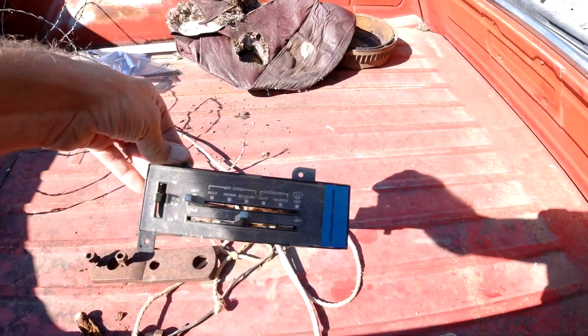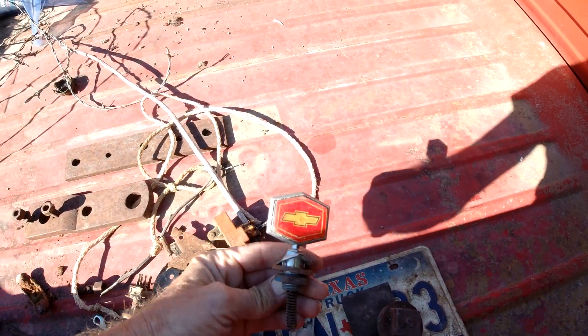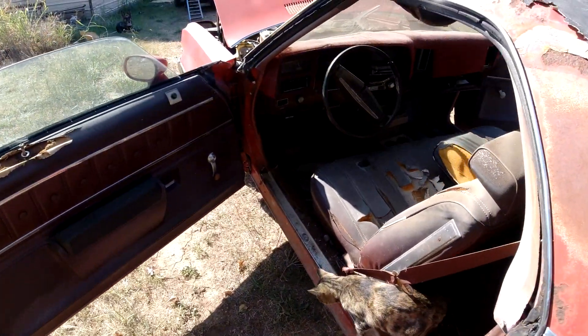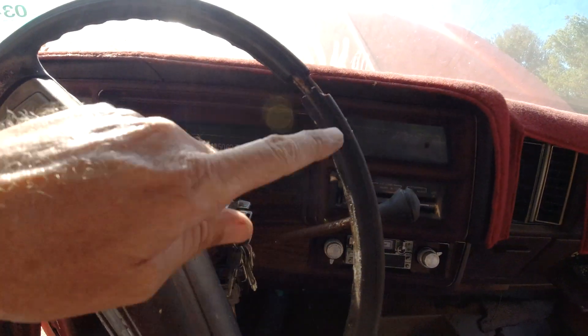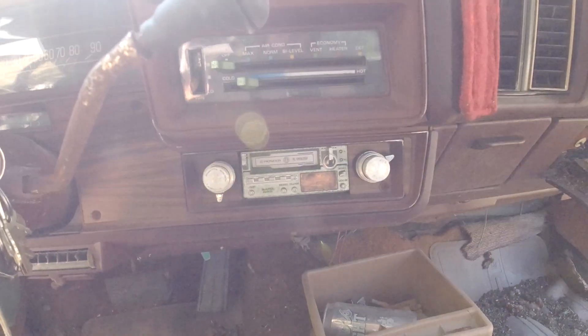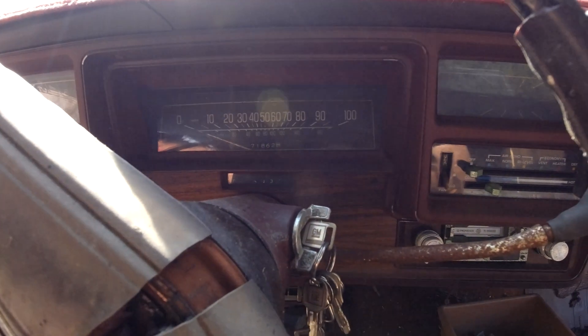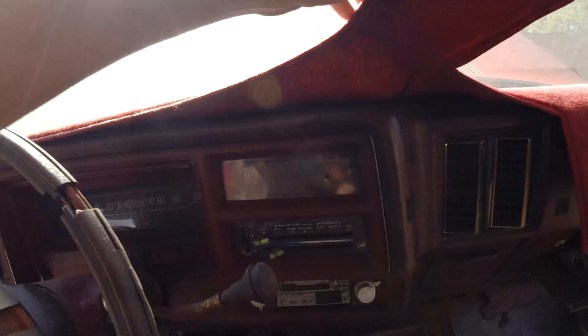There's a little compartment here for the jack and some other goodies. There's a front license plate but no hole in the front bumper for it. Inside, the steering wheel is very very sticky — like glue. There's an aftermarket Pioneer cassette player. The mileage reads 71,862 — I don't know if that's original or if it's rolled over.